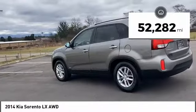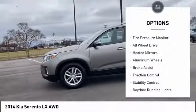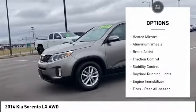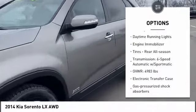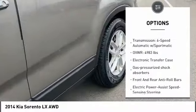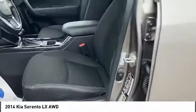This vehicle has less than 55,000 miles. Here are some of this vehicle's great options: tire pressure monitor, all wheel drive, heated mirrors, aluminum wheels, brake assist, traction control, stability control, daytime running lights, engine immobilizer, and rear all season tires.